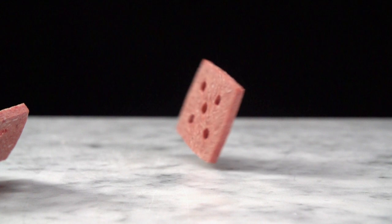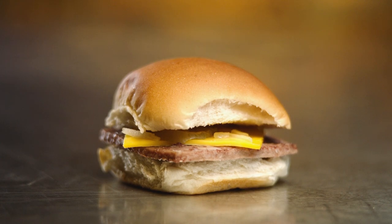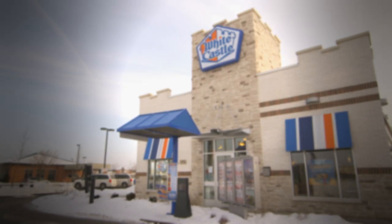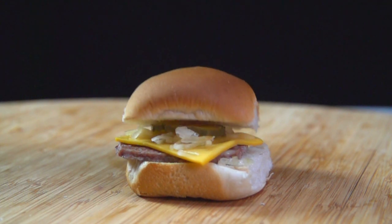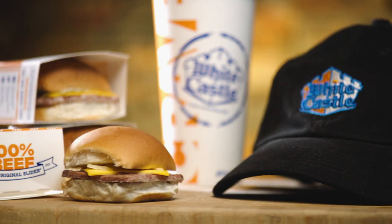The iconic square patty, steamed cooked on onions and set in a square burger bun, was launched in 1921. 93 years later, it was named Time Magazine's most influential burger of all time. David explains: they were the first fast food chain, the first hamburger chain — they set the standard.